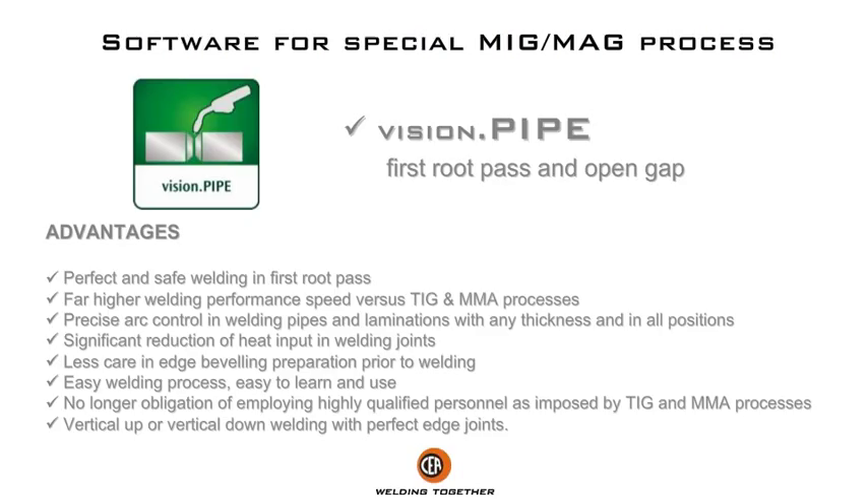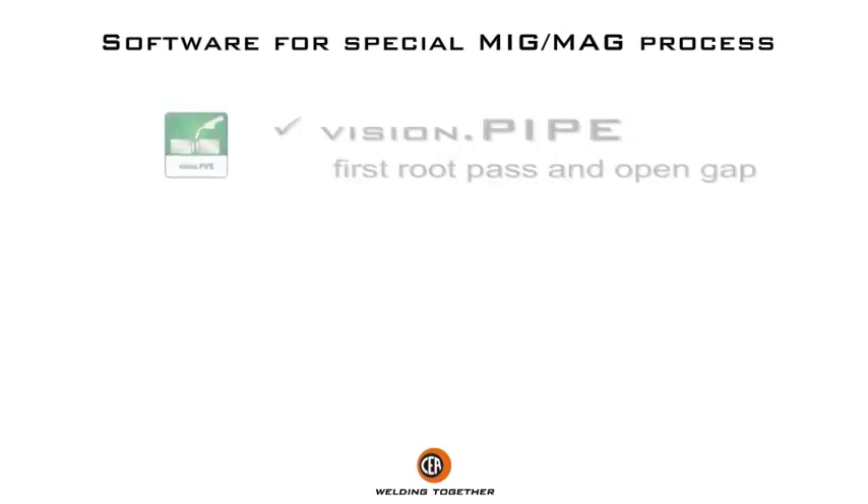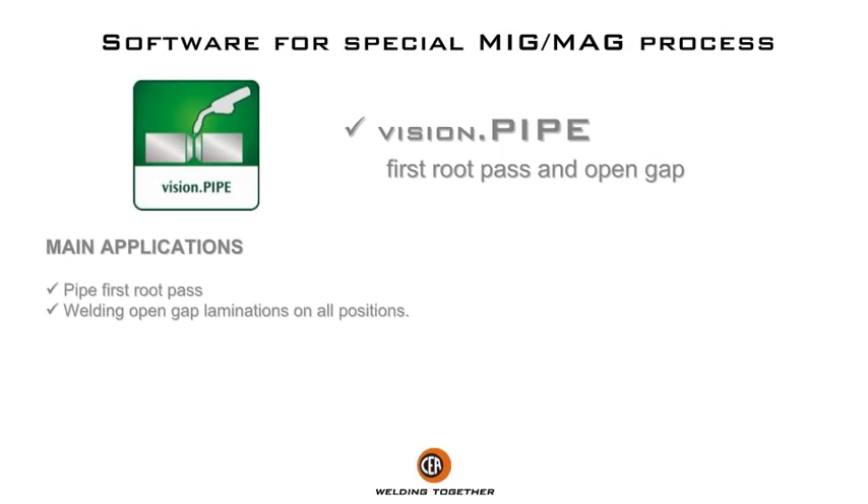Advantages: higher welding performance speed versus TIG and MMA processes, precise arc control for welding pipes and laminations with any thickness and in all positions. Significant reduction of heat input in welding joints, less care and edge beveling preparation prior to welding. Easy welding process — easy to learn and use, no longer requiring highly qualified personnel as imposed by TIG and MMA processes.